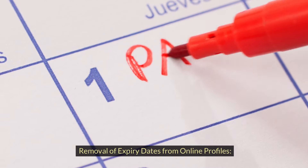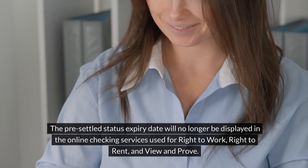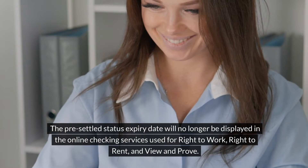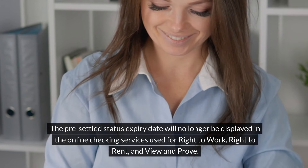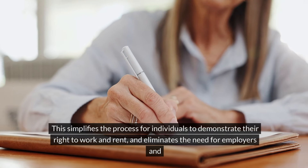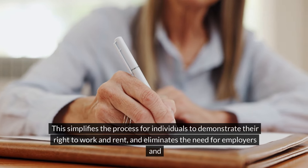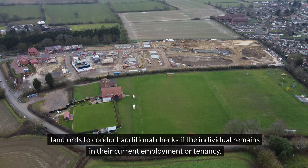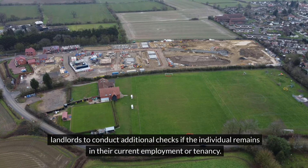Removal of expiry dates from online profiles. The pre-settled status expiry date will no longer be displayed in the online checking services used for right to work, right to rent and view and prove. This simplifies the process for individuals to demonstrate their right to work and rent, and eliminates the need for employers and landlords to conduct additional checks if the individual remains in their current employment or tenancy.